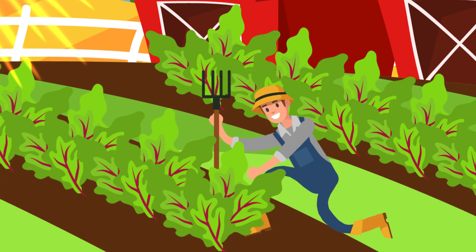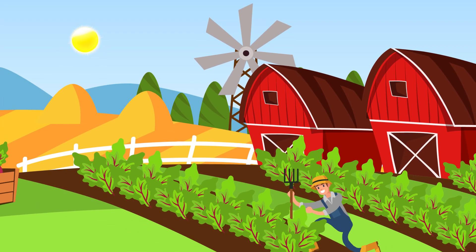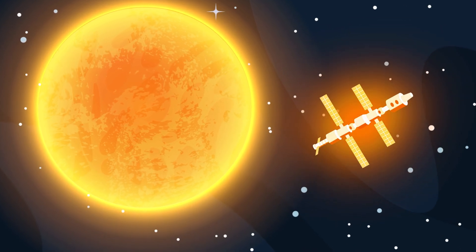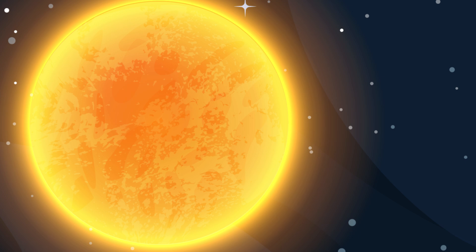Life on Earth simply wouldn't be possible without our sun shining in the sky. It provides the light and warmth needed to survive and thrive. We've never come anywhere close to sending a spacecraft to explore the sun, because it's so extremely hot that any ship would vaporize from the heat before it got anywhere near the sun's surface.